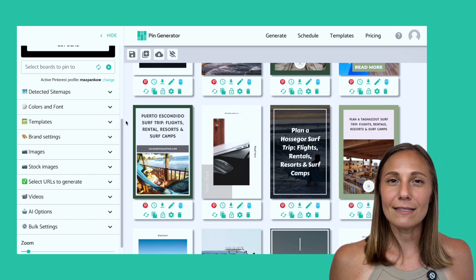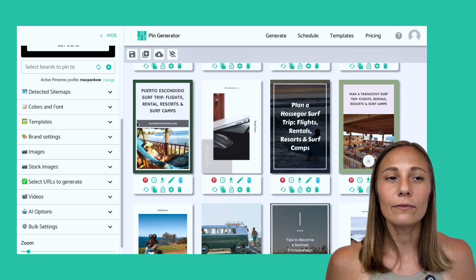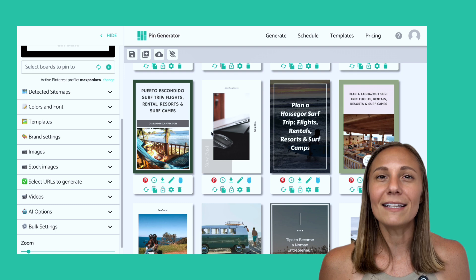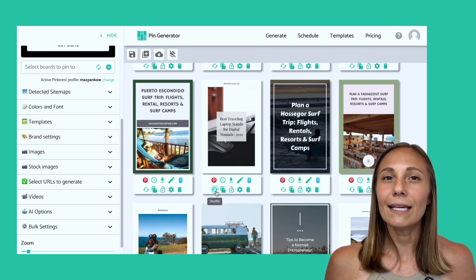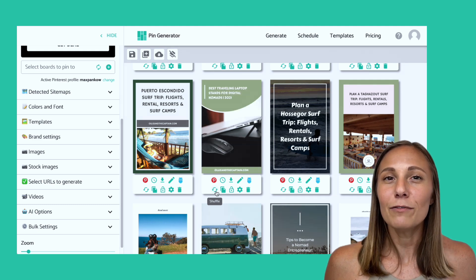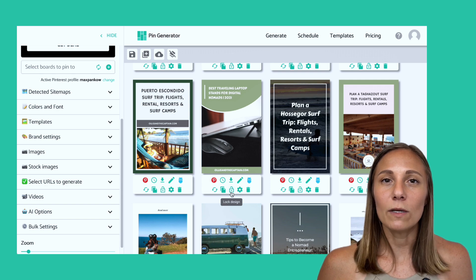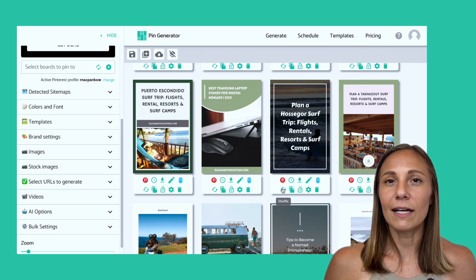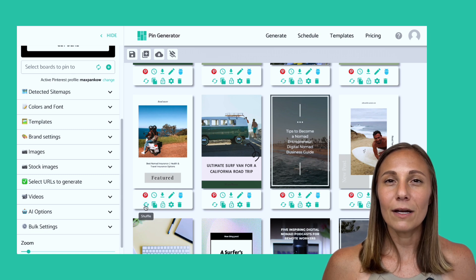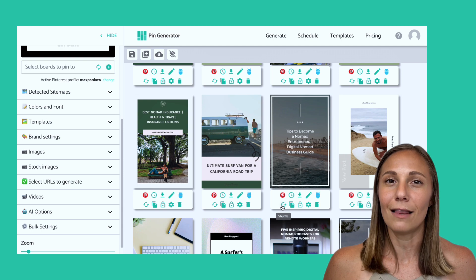Quickly looking through some of these templates, a lot of them I like, but there are a few I'd like to tweak. For example, I don't love the layout on this one, so let's click this shuffle button to see what else Pin Generator comes up with. Simply keep clicking it over and over until you find one you like. And if there's a design you love, you can click this lock button to save the design. With 60 pins and only needing to change a few, we've done a really great job at collapsing time.